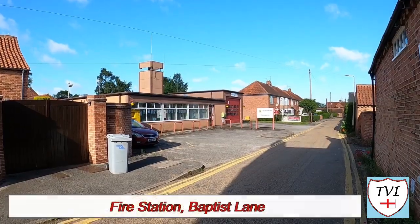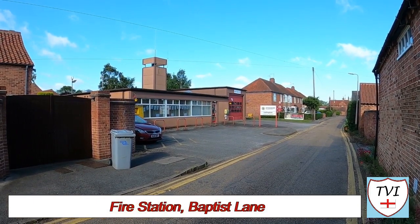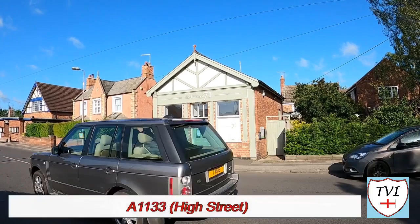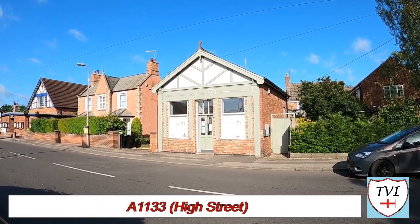On Baptist Lane there's a fire station — there's a clue in that street name too. On here there's a former Baptist church, now occupied by the Emmanuel Christian Centre. Back to the High Street, this building is the Collingham Community Partnership Library, better known as the Library at 71, which hosts some events, groups and courses.